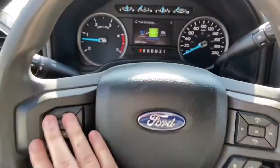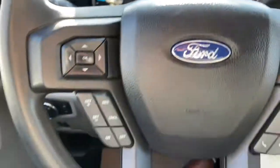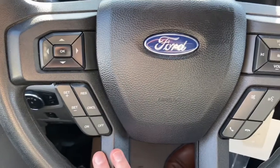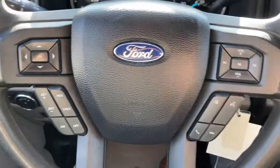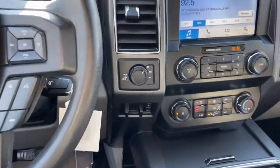On the steering wheel, arrows on the left hand side take you through your information panel where you can see we have about 80,000 kilometers. You have your cruise control settings down below with audio and hands-free over on the right. Should mention as well, this truck does have remote start installed.